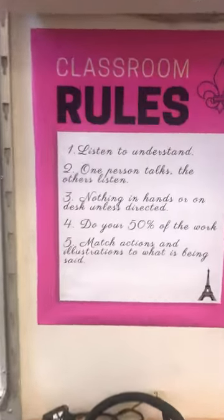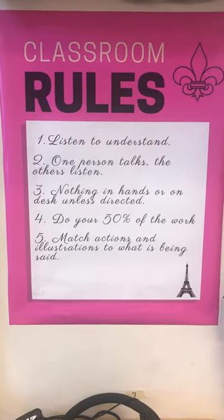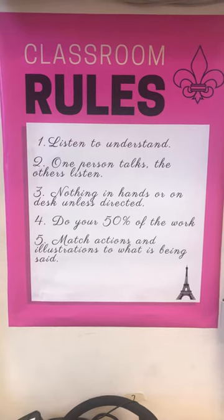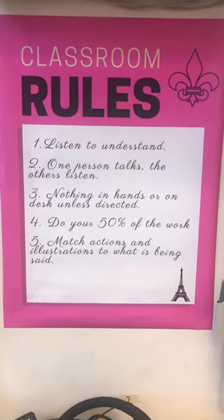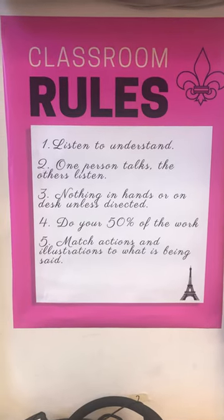This is really important. Listen to understand. One person talks, the others listen. Have nothing in your hands or on your desk unless directed. I do 50% of the work and you're expected to do 50%. And then you want to match your actions and illustrations to what is being said.